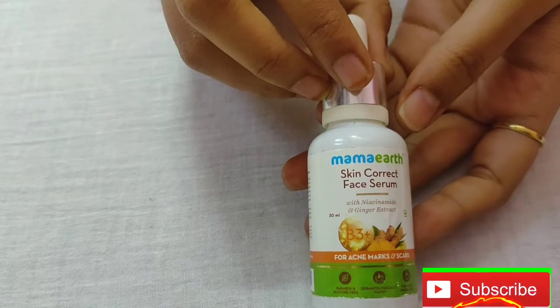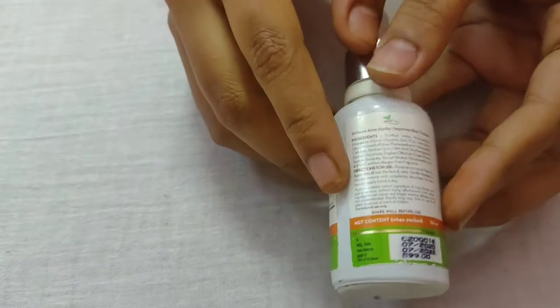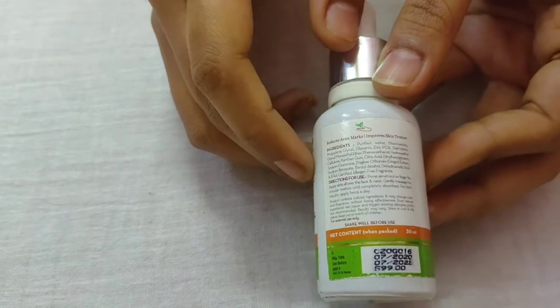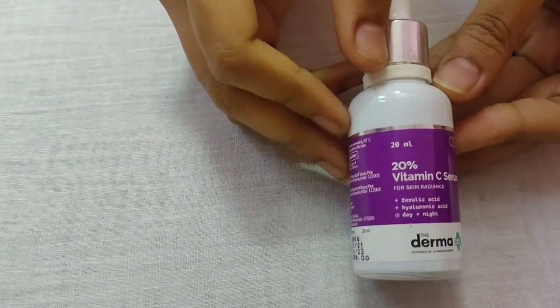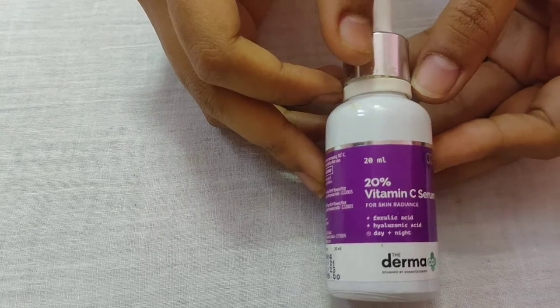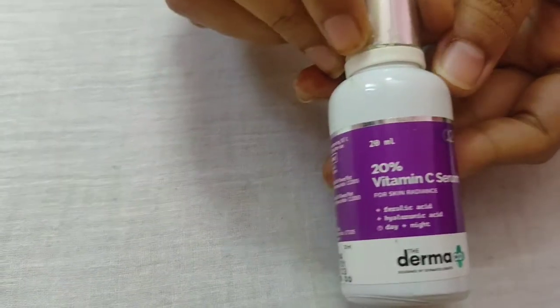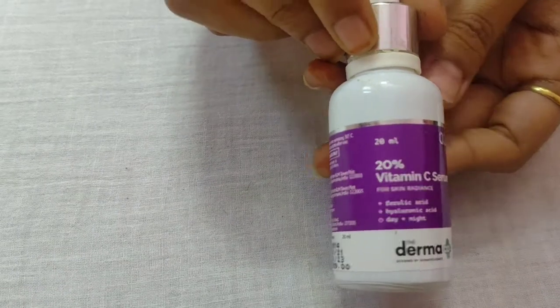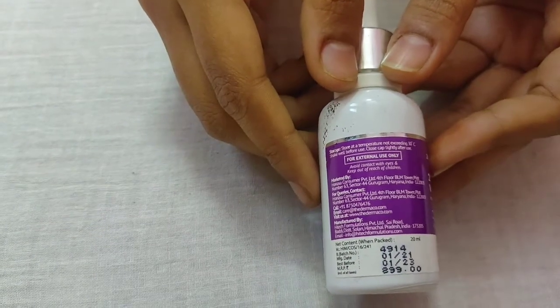The face serum is an acne mask — it removes scars. This is for regular use, and this is the best time to use it. It contains B3 and ginger extract, which is very good. Next is vitamin C serum — this is the most important thing. One quality of vitamin C serum is that it works for all skin types.